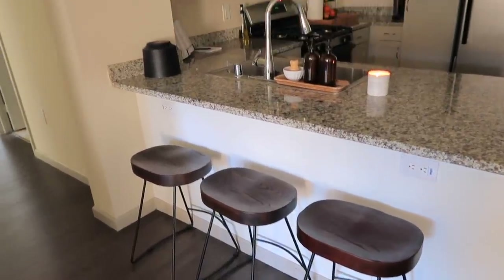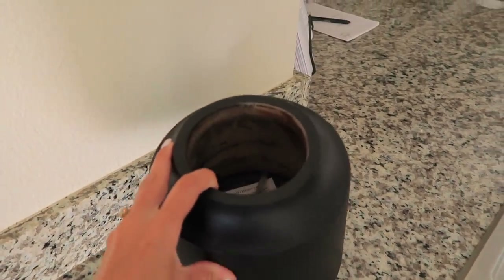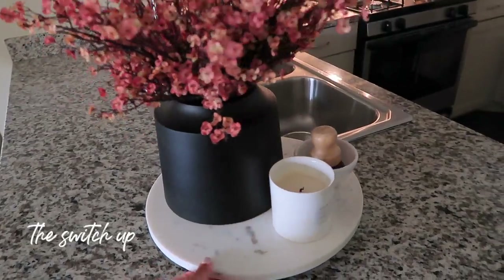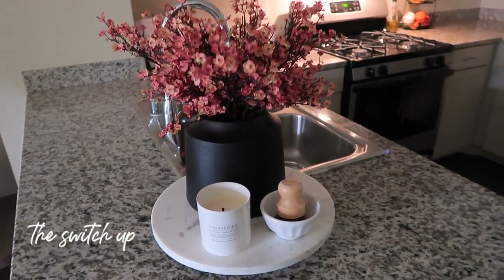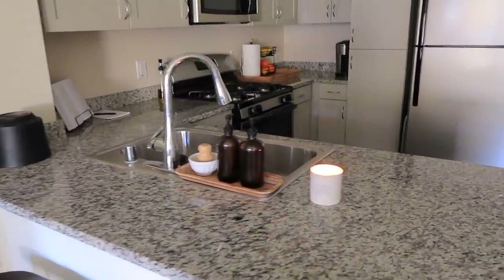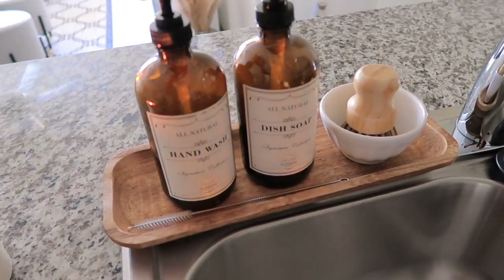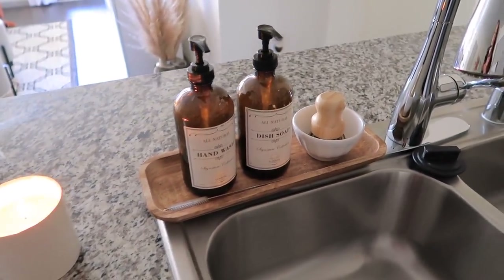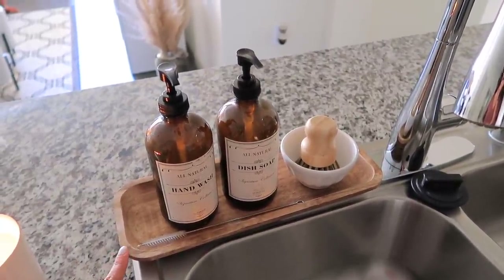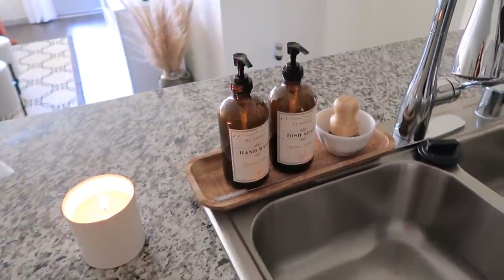I have this knick-knack vase where we throw the keys, masks, pens, coins — just anything from our pockets or purses throughout the day — so the counter area stays free. I was noticing that when we'd get home, we'd put keys and all that right there and it would look really messy. I also have hand soap and dish soap that I put in these bottles from Amazon just to keep it nice and clean looking; it comes with labels too. This tray is from Target — I got it in the dollar section for like $3 or $6 — and I just have the three things sitting on it so it looks polished and put together.